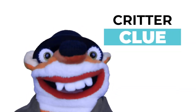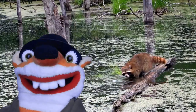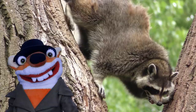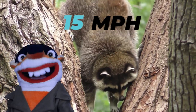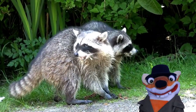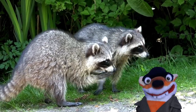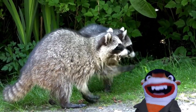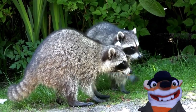A critter clue you may not have known is that they are not only good climbers but also good swimmers. They tend to move slowly but can reach speeds of up to 15 miles per hour on the ground if needed. Of all their senses, the most developed is their sense of touch — they can essentially see with their hands, and have hands on each of their legs. That would be cool!